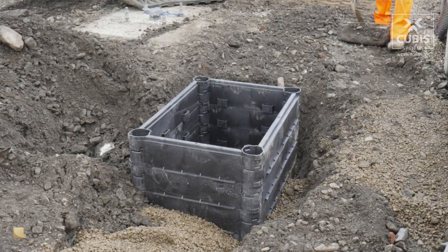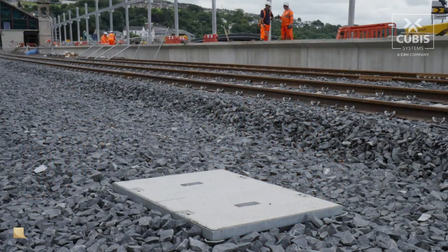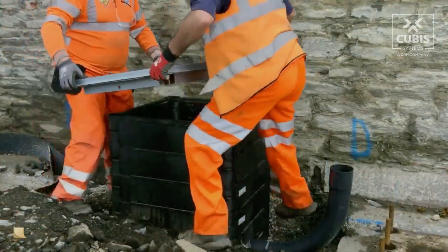For example, our Stackabox Fortress Range, Ultimate Connect, and our B125 composite and concrete access covers. This is our Stackabox Fortress Range alongside our B125 composite cover and rising frame.